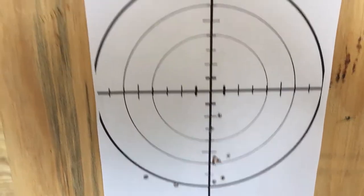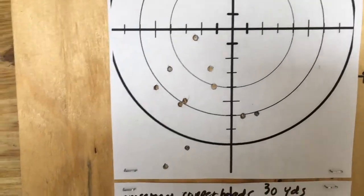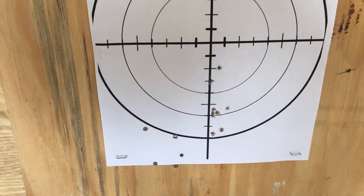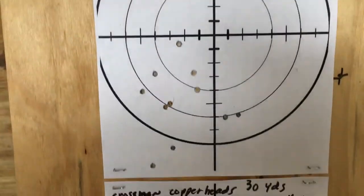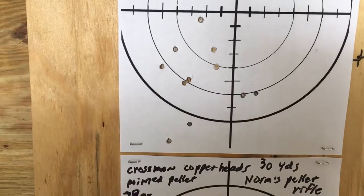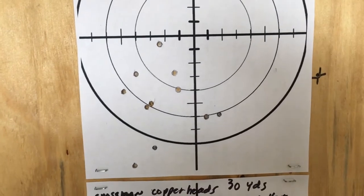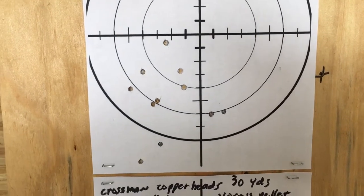I want to put a scope on this one and see what it'll do. So that's going to be all for today. Like, unlike, subscribe, thumbs up, thumbs down — you know the routine. Thanks for watching.